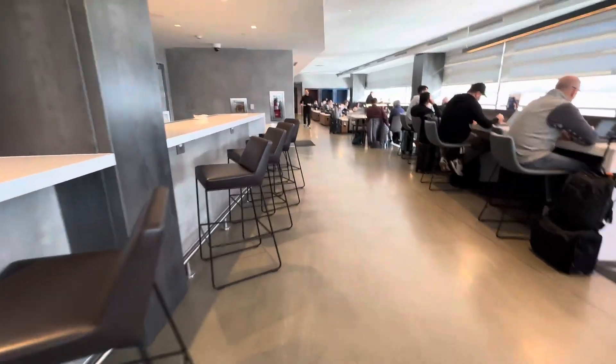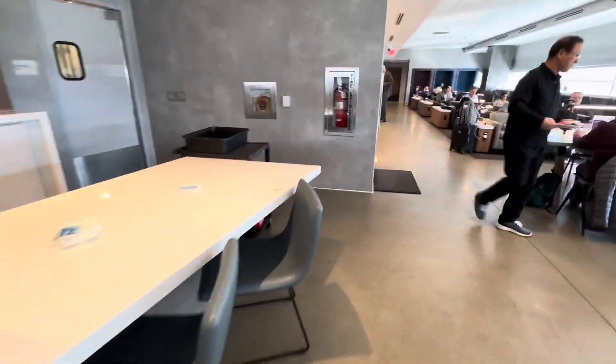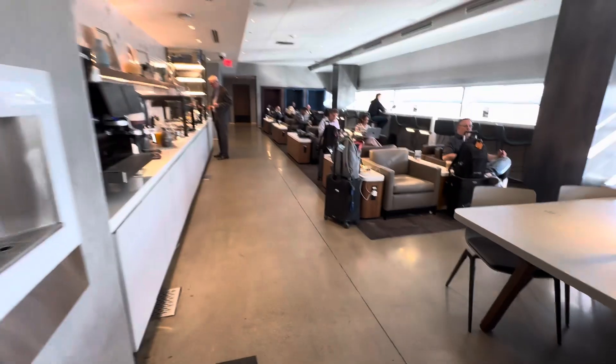Anyway, well located in the middle of the E concourse. If you enter by E3. Smash the like button and feel free to leave your comments. Thank you.